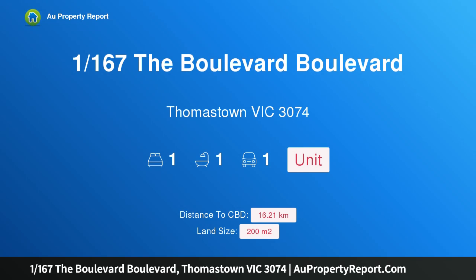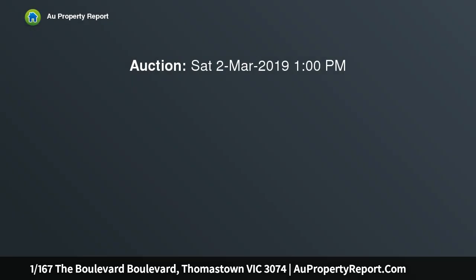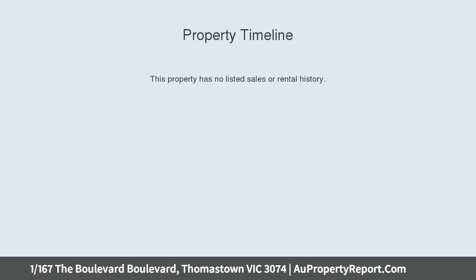Hi, I am glad to introduce property 1/167 The Boulevard, Thomastown Victoria 3074. Invest or nest — a sophisticated residence which is perfectly positioned in the heart of Thomastown, showcasing an easy open living design which will tempt first home buyers, downsizers and savvy investors, as this property offers everything you would expect.